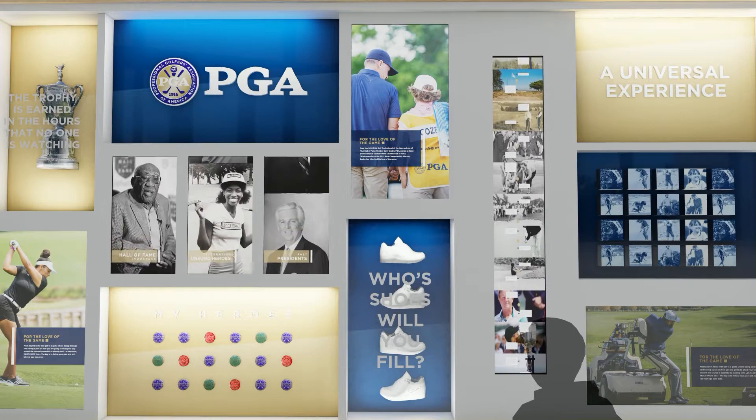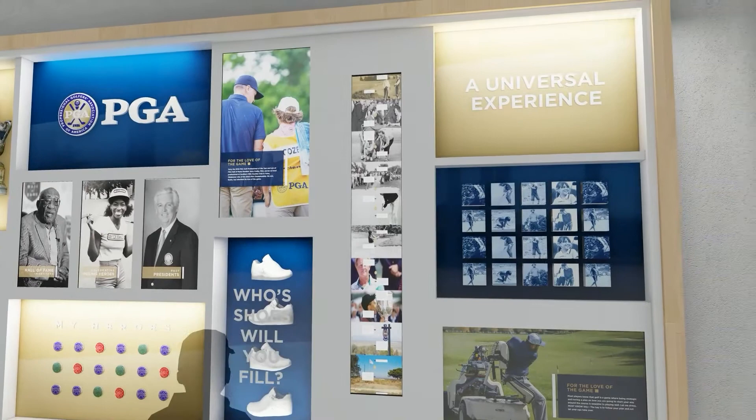Digital interactive experiences allow visitors to scroll through to learn more about the PGA heroes, Hall of Fame members, past presidents, and the everyday professionals.